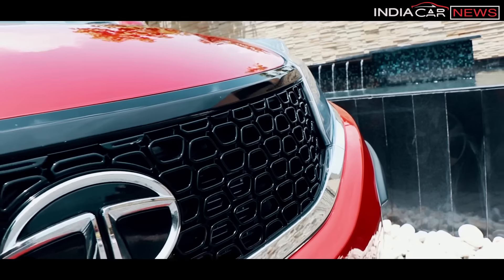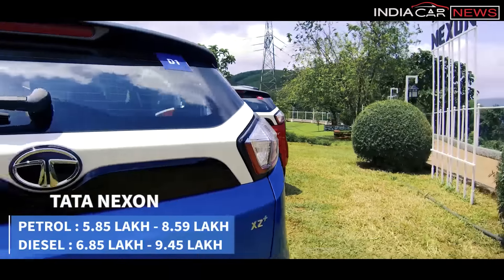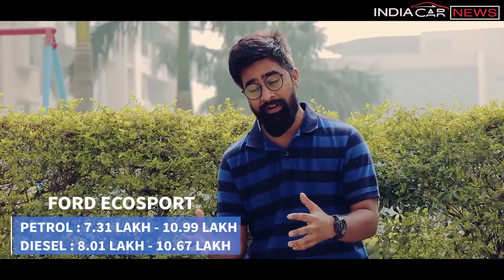While both cars look good and have many positive points, the most important question is the price. In that matter, Tata Nexon is definitely ahead because it is very competitively priced — from Rs 5,85,000 to Rs 9,45,000, a price range where you can even find premium hatchbacks like Elite i20 and Baleno. EcoSport is of course more expensive, priced between Rs 7,31,000 and Rs 10,99,000, but you do get extra features with it.